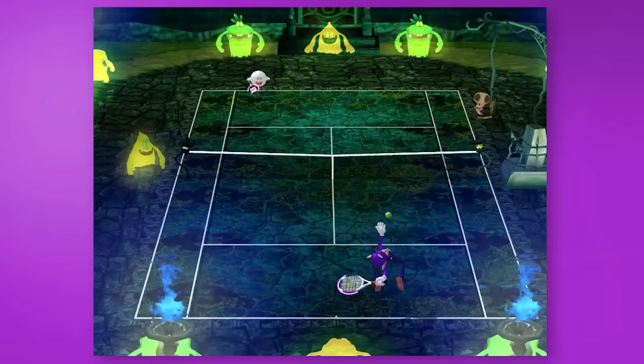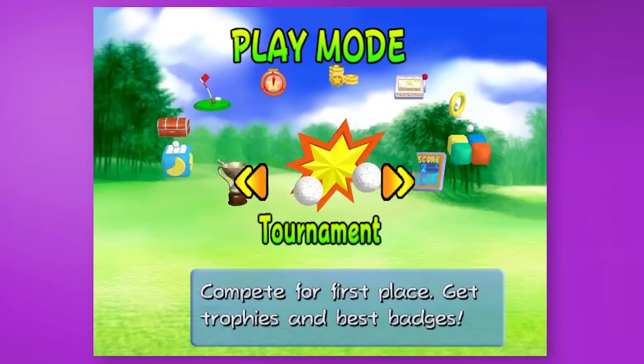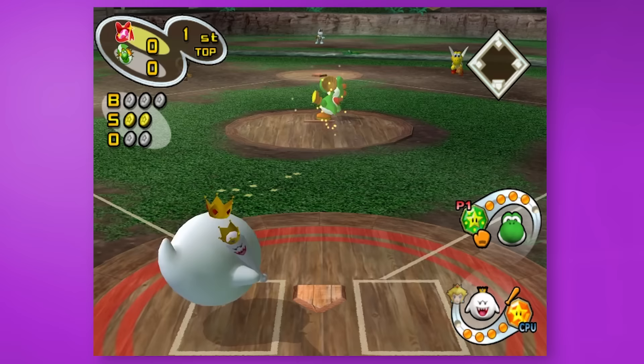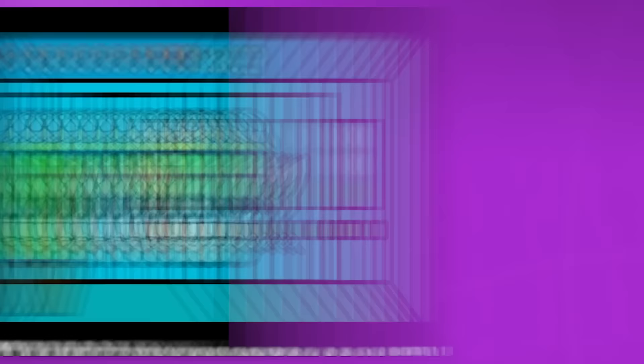The Mario Sports games were at their peak in this generation: Super Mario Strikers, Mario Power Tennis, Mario Superstar Baseball, Mario Golf Toadstool Tour — all of these titles were filled to the brim with game modes, interesting characters, and pure joy. I'll play these any day compared to a modern Mario Sports game. Seriously, if you haven't played them, you have no idea what you're missing.